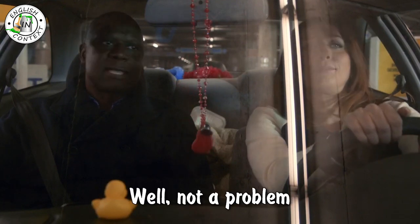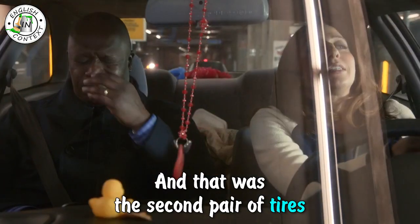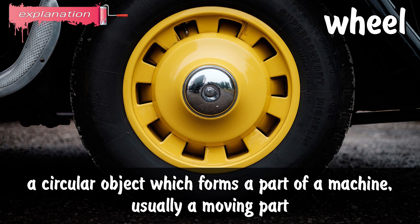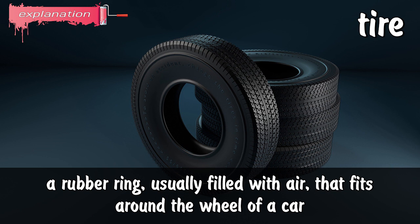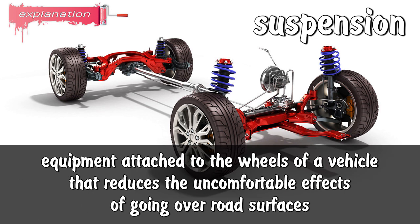Not a problem, I can get you home on two wheels! Wheel: a circular object which forms a part of a machine, usually a moving part. Tire: a rubber ring usually filled with air that fits around the wheel of a car. Suspension: equipment attached to the wheels of a vehicle that reduces the uncomfortable effects of going over road surfaces.